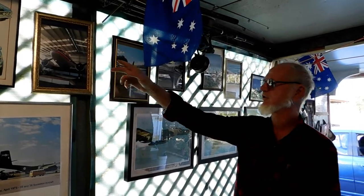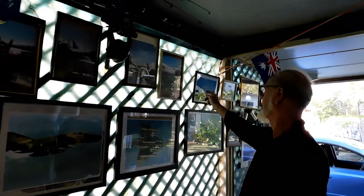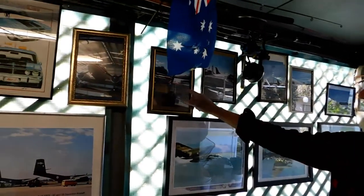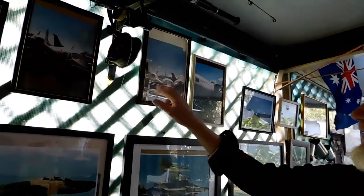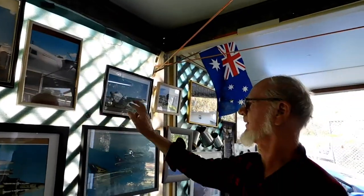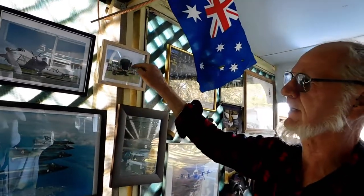These along the top here are all the aircraft I worked on when I was 14 and a half. The first one's a DC-3. The next one is a push-pull Cessna. This one is called a Piaggio — it's the side-on view. That one's a Fokker Friendship. That one's a Bristol Freighter — they open at the front as a cargo plane.